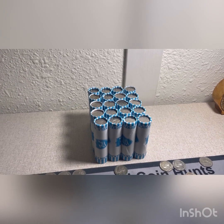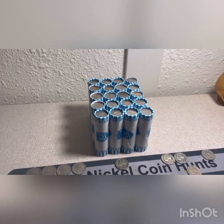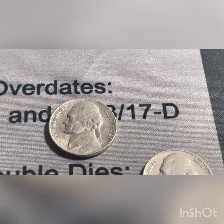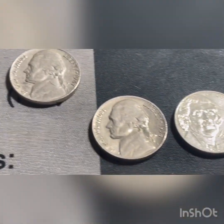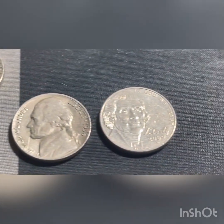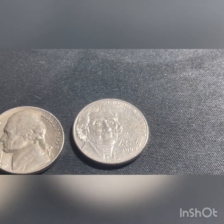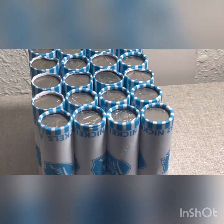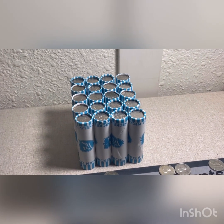We're 30 rolls into the second hunt now, so 80 rolls total. We're going to add to the finds: a 41 San Francisco, a 47 Philadelphia, a 47 Philadelphia, a 47 Philadelphia, a 56 Denver, and a 2009 Denver. Haven't found a 2009 in a while. Get back to the hunt and bring you back in after the next 10 rolls.